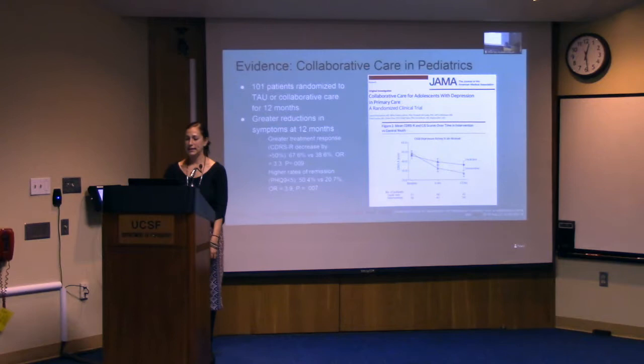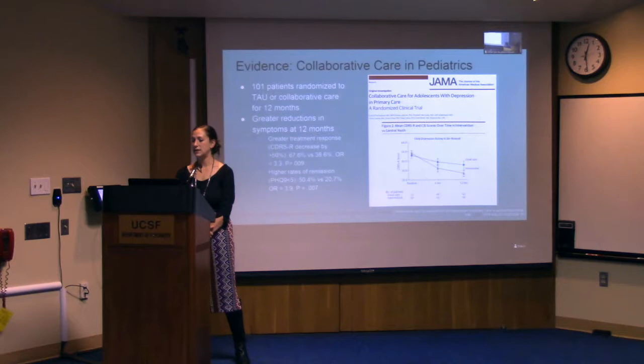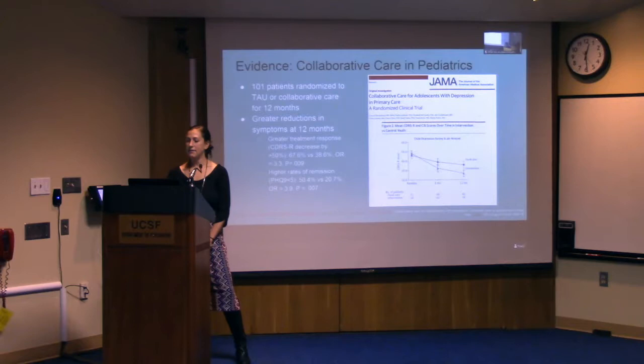In the pediatric population there is also growing evidence. A randomized control trial published in JAMA in 2014 out of the University of Washington looked at collaborative care as a model to treat adolescents with depression. They randomized 100 patients to collaborative care or treatment as usual for 12 months, and found reductions in symptoms in the collaborative care group for both treatment response and rates of remission, as shown in the graph comparing usual care to the intervention group.